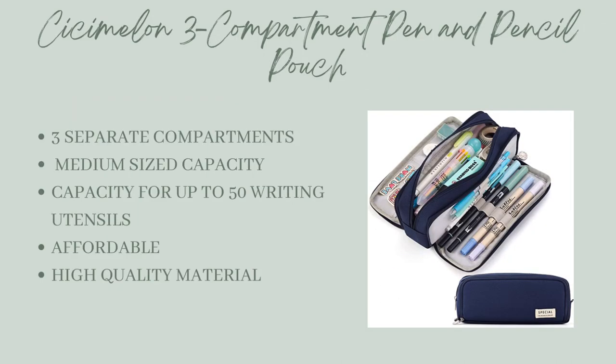Next up is the CC Melon 3 Compartment Pen and Pencil Pouch. Made with high quality material, this case has the capacity for up to 50 writing utensils, has three separate storage compartments for stationery, medium size capacity, and is quite affordable.